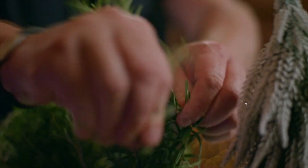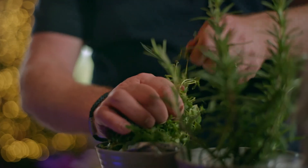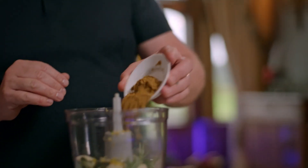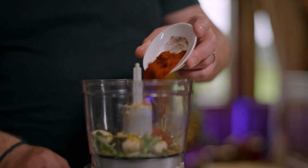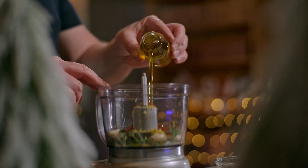One herb I love with lamb is rosemary — plenty of lovely fresh rosemary and then thyme. Now my spices: I'm using some cumin and then paprika. The extra virgin olive oil goes in there, plenty of that. And then my two lemons — I put the zest in already — we're just going to juice them now.